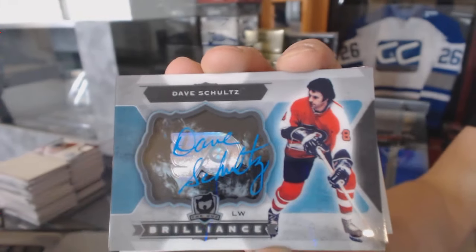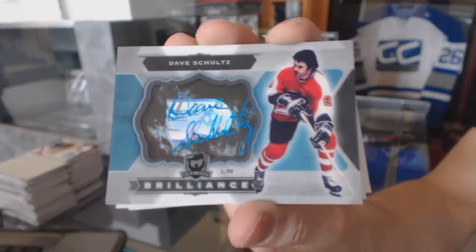Brilliant autograph for the Philadelphia Flyers, Dave the Hammer Schultz.